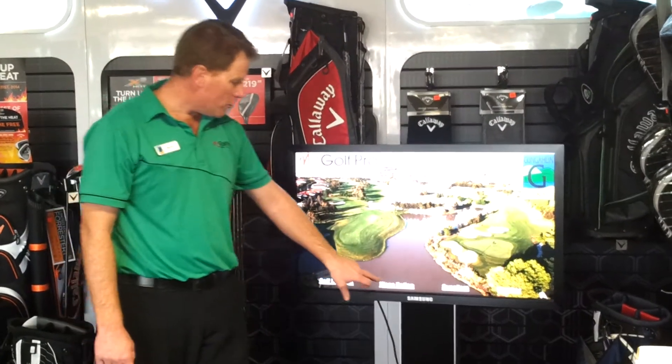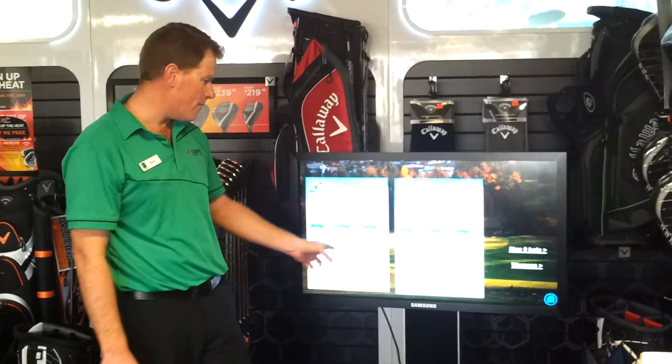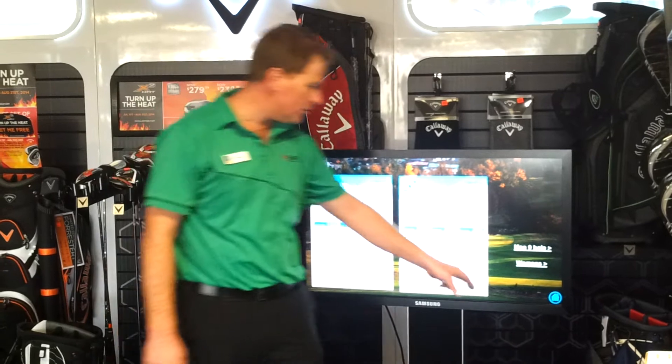If you need to find out your slope rating handicap here at Gungala Lakes, that's all here — so come and have a look at the different charts and different tees that you'll be teeing off.